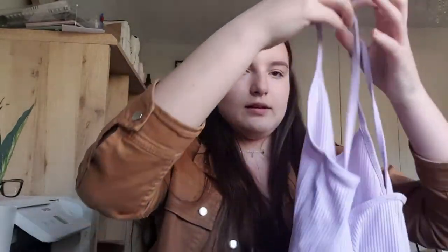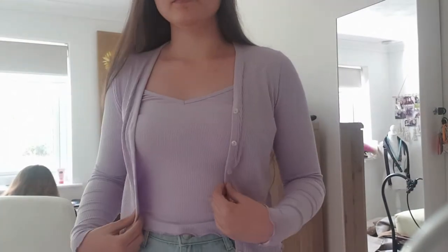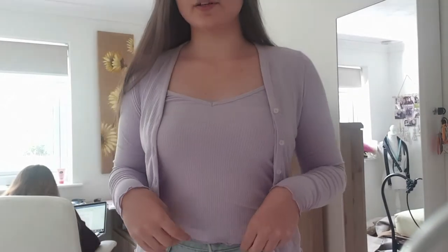The last thing I got from New Look is this purple set - it's a little strappy top and a cardigan, both a really nice shade of purple. They were £15.99 together. I really like it - I don't have anything like this in my wardrobe and you can wear them separately but I quite like them together. I think the jacket looks really cute on me. So yeah, I think I had quite a successful shopping trip and I'm definitely gonna need to buy more hangers.